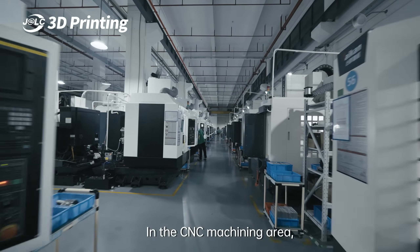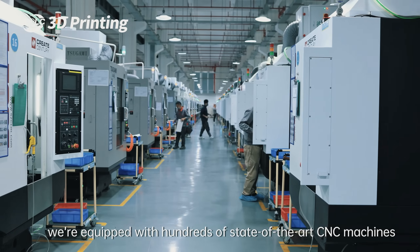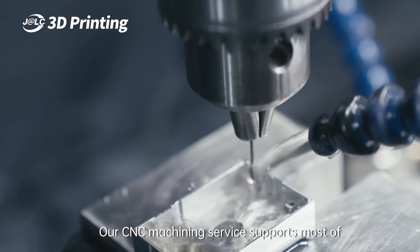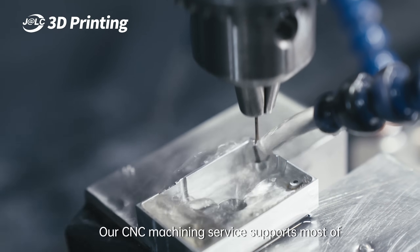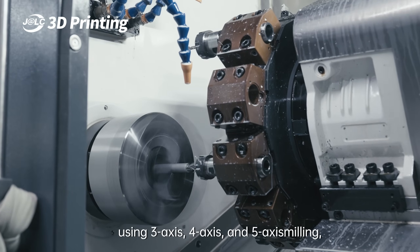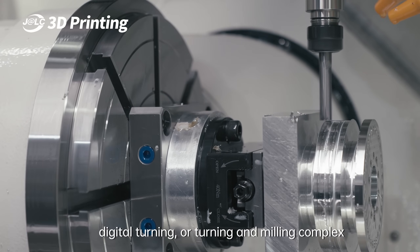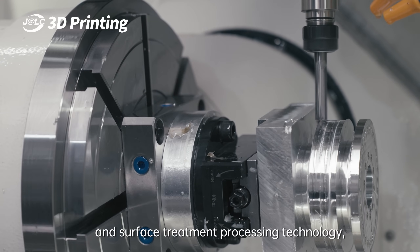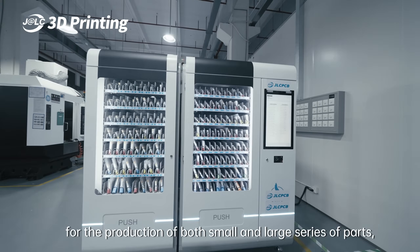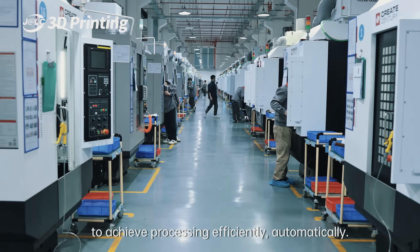In the CNC machining area, we are equipped with hundreds of state-of-the-art CNC machines and experienced engineers to ensure consistent high quality. Our CNC machining service supports most industry standard materials using 3-axis, 4-axis, and 5-axis milling, digital turning, or turning and milling complex surface treatment processing technology to solve problems of any complexity for the production of both small and large series of parts, achieving processing efficiently and automatically.